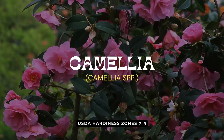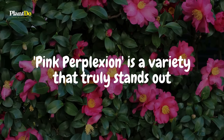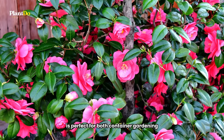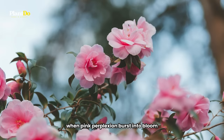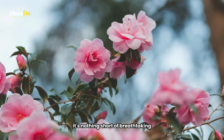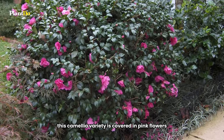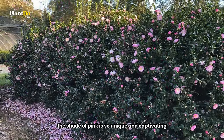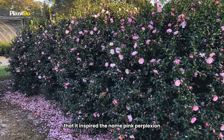Number 4 on our list of shade-loving shrubs is the show-stopping Camellia, and Pink Perplexion is a variety that truly stands out. This Sasanqua Camellia, known for its small leaves and robust growth, is perfect for both container gardening and landscape beds. When Pink Perplexion bursts into bloom, it's nothing short of breathtaking. In the fall, this Camellia variety is covered in pink flowers, each up to three inches across. The shade of pink is so unique and captivating that it inspired the name Pink Perplexion.